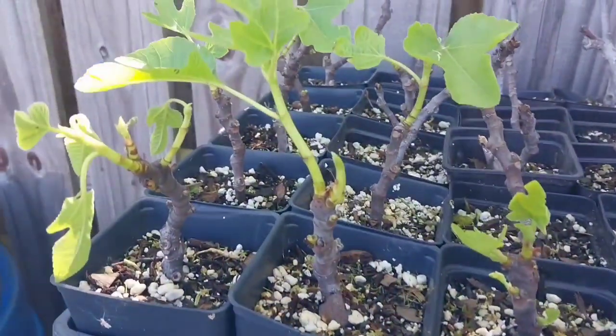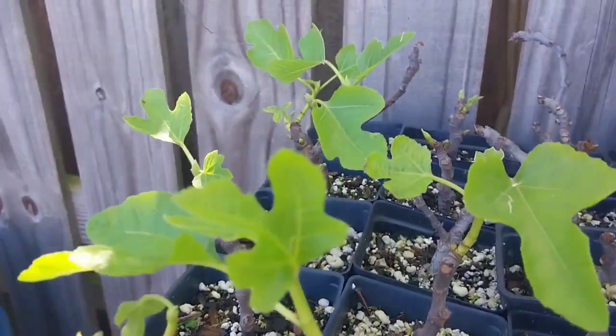So besides the giveaway reminder, just thought I'd give a little garden update since I haven't, and let you check out what's going on in my garden whether it be in my garden beds or in pots. Let's take a look — got some fig tree cuttings doing good.